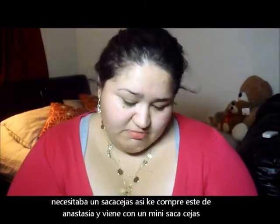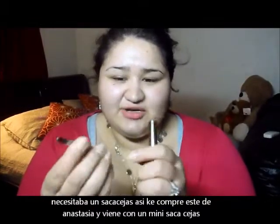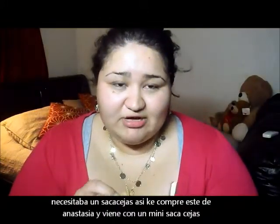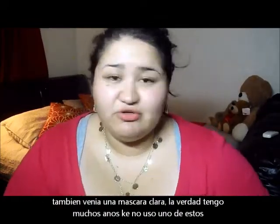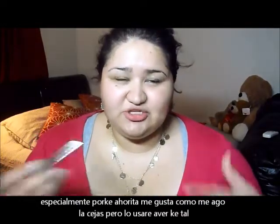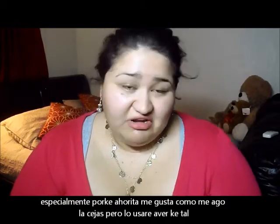I also picked up the Anastasia Beverly Hills duo — it was only $10. I needed some tweezers; these are very tiny but as long as they do the job, I don't mind. It also came with a clear brow gel, which I don't really use much anymore since I've changed the way I do my eyebrows over the past year, but I'll give it a try.